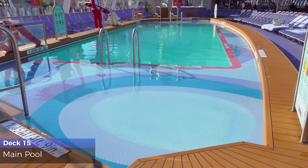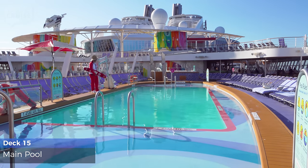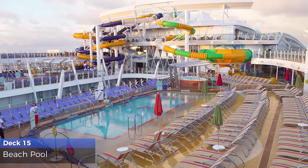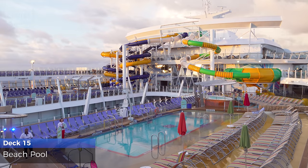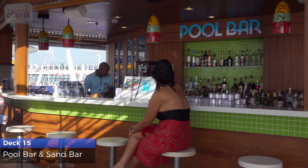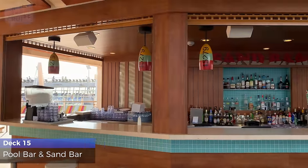Cool off at the main pool, soak up the sun on the lounger, or relax in one of the whirlpools. The beach pool features a slightly sloped entry to provide cooling without going all the way in. Nothing beats drinks by the pool — grab your favorite frosty concoctions at the pool bar and sandbar.